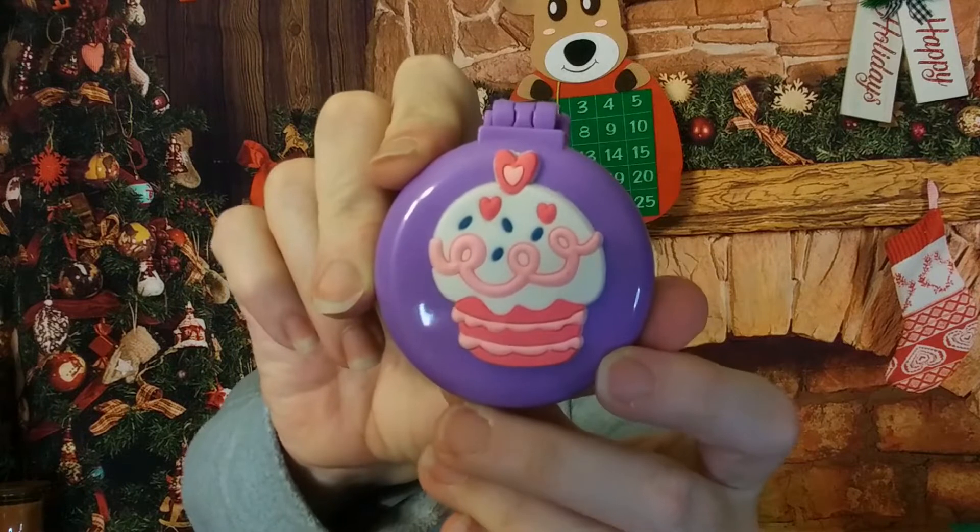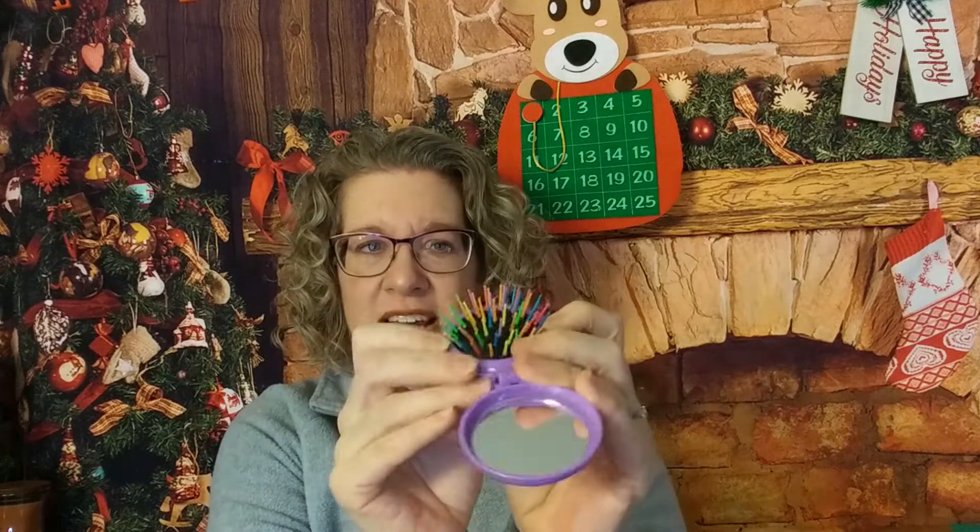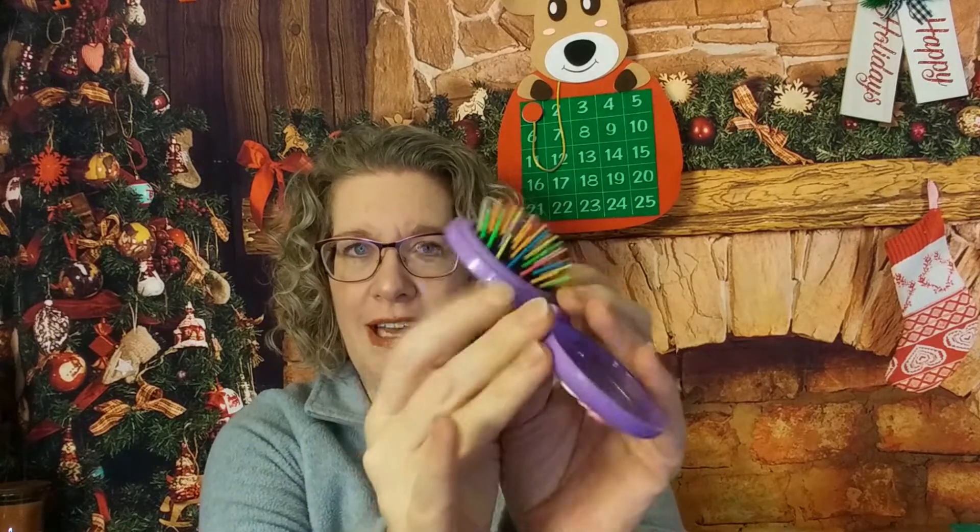Some of these are gifts for other people. Oh, a little cute cupcake compact — it has a mirror, and you just push it out like that. I thought how cute would that be for a little girl to have? And it just pushes back in and closes right back up.